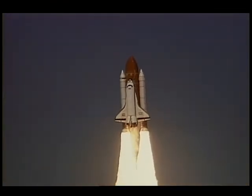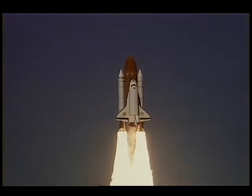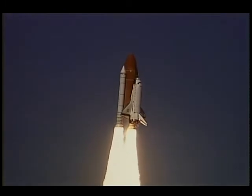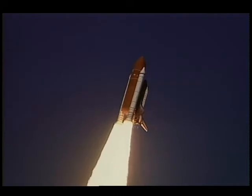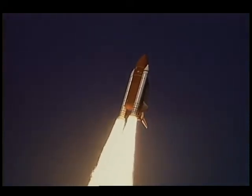We were already over 100 miles an hour as we cleared the tower, and we began our roll maneuver to the attitude required for our 57-degree high-inclination orbit. Our trajectory took us up the eastern seaboard of the United States, just off the coast.